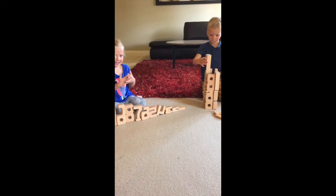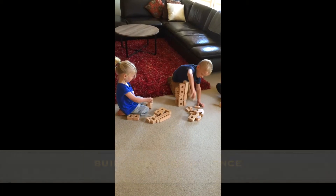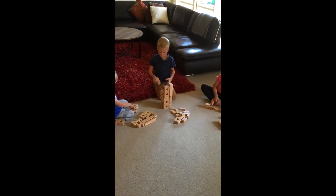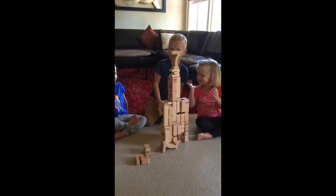Instead, this freedom promotes self-confidence and self-driven learners who create, problem-solve and push mathematical boundaries through enquiring. These magical blocks are open-ended so they can be used for several maths games and activities.